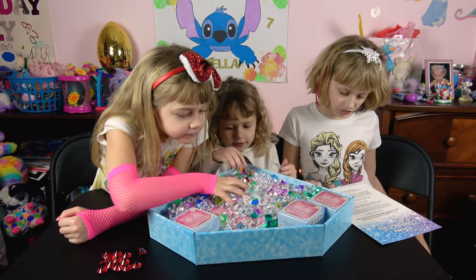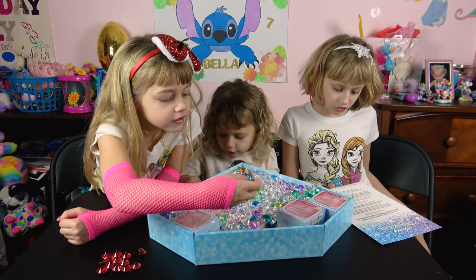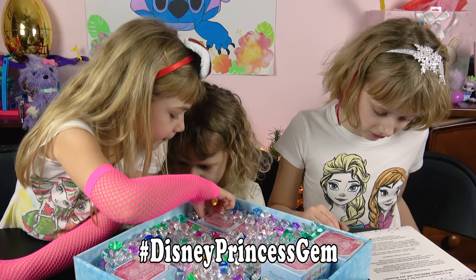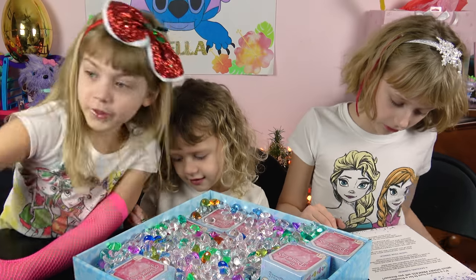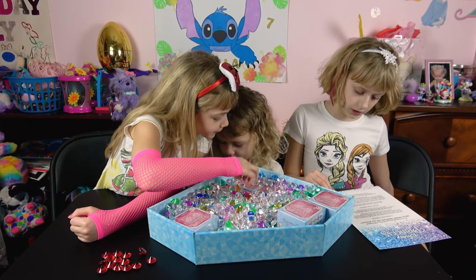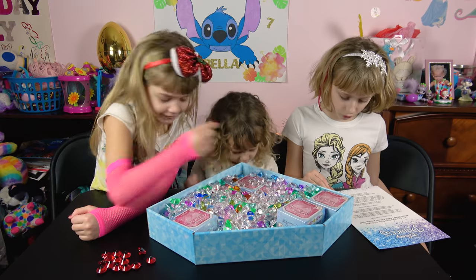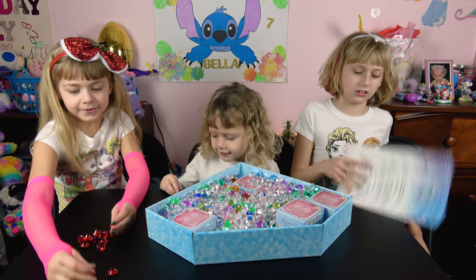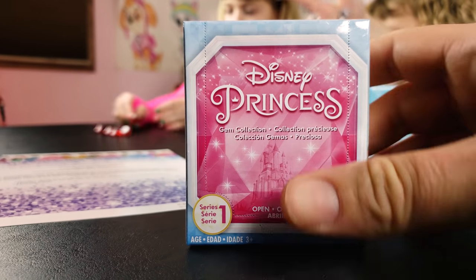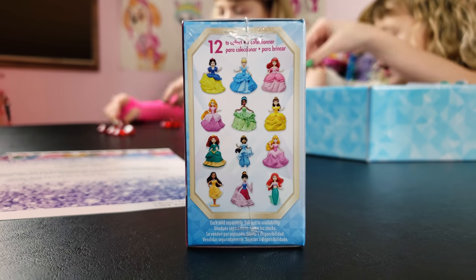Each sold separately. What enchanted adventures will you dream of? Show us with hashtag Disney Princess gems. Disney Princess fans can aim to collect all 12 characters, each sold separately, on shelves 12/1, and keep an eye out for additional waves in 2018. Nice! So there's 12 to collect in all! Alright, this is series 1 right here. Look at all these princesses you can get.